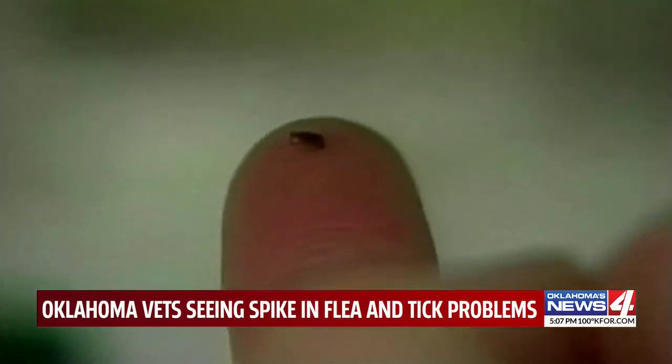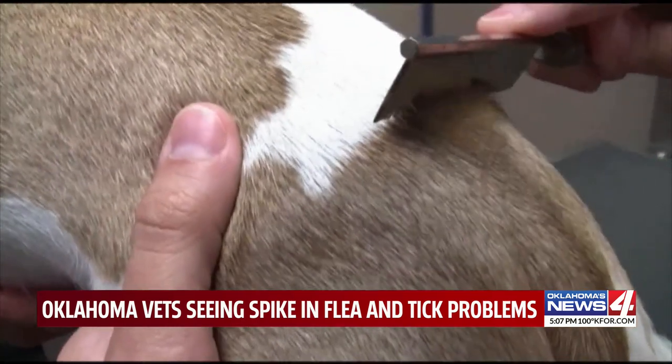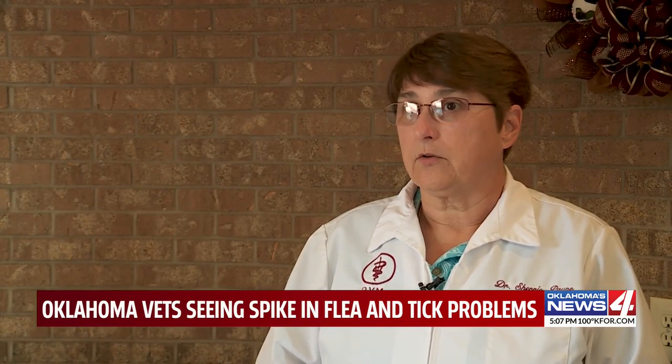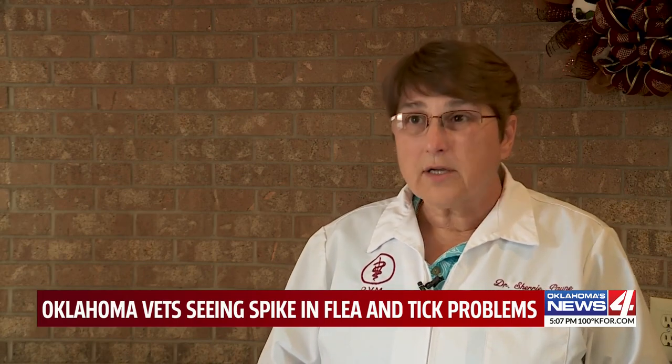Payne says if you see one flea or tick on your pet, there's likely 99 others hiding in your home and car. They can lay anywhere from 9,000 to 50,000 eggs at a time, so there are lots of them out there.